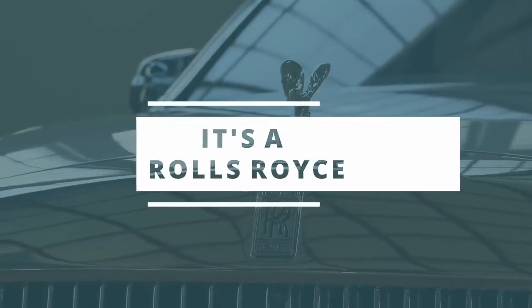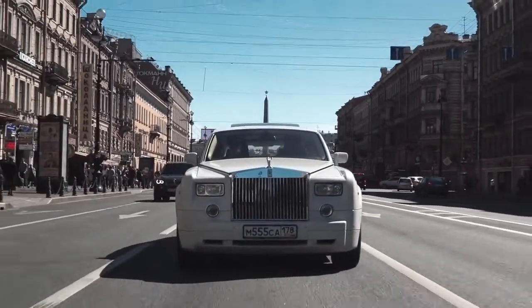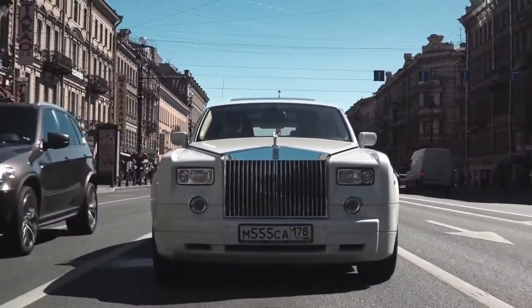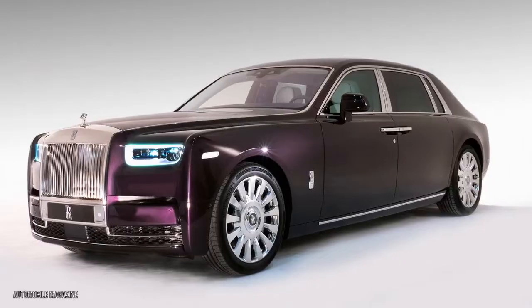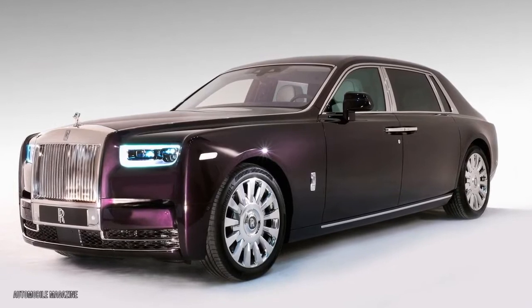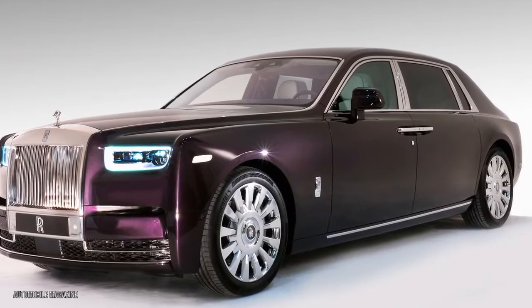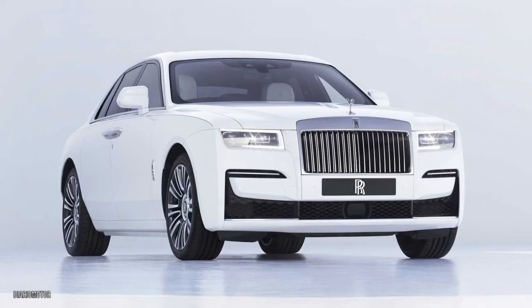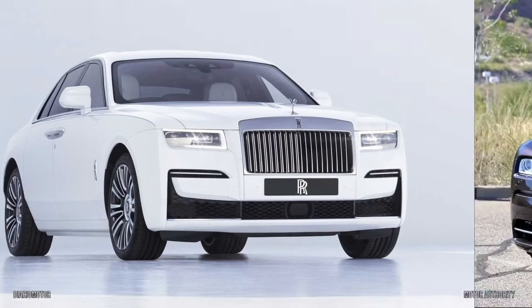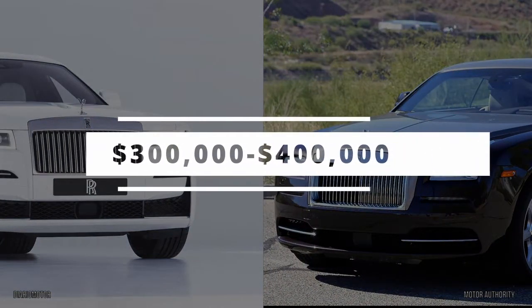The final reason why the Phantom is so expensive? Well, it's a Rolls-Royce — it's a luxury car brand, so of course it's not going to come cheap. The Phantom, aside from exclusive one-off cars such as the Rolls-Royce Sweptail, is the most expensive of the Rolls-Royce lineup at $450,000. But its siblings, like the Ghost and Wraith, come in the $300,000 and $400,000 ranges too.